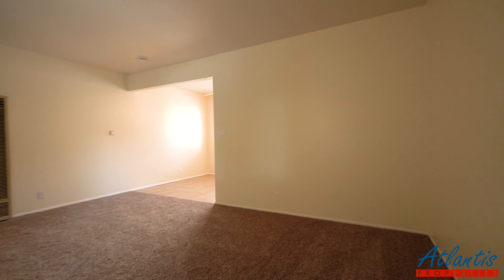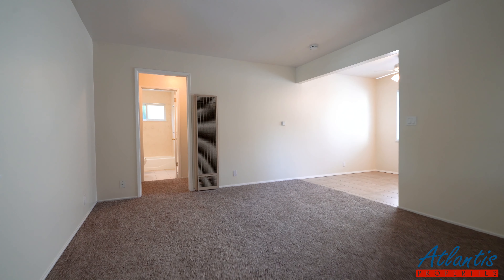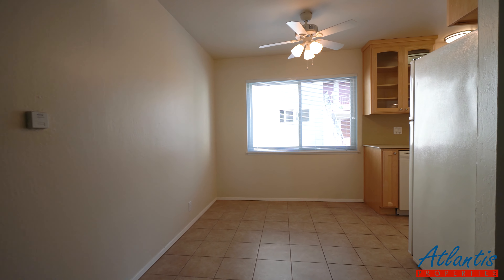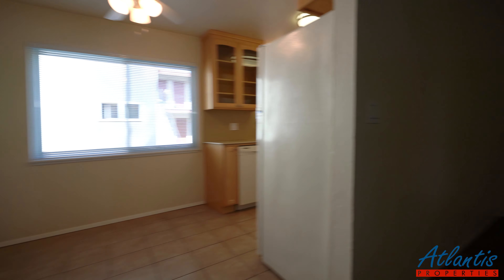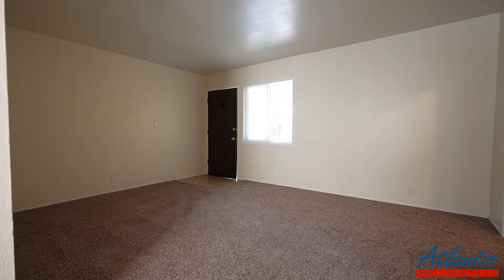As we enter, we have the living room, attached to the dining area. Freshly painted, carpet, and some updated lighting fixtures.